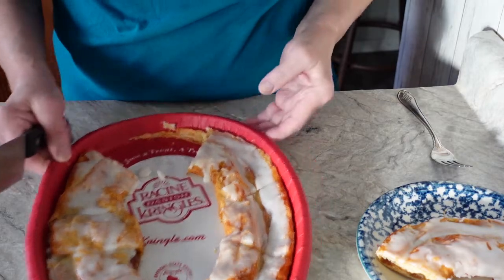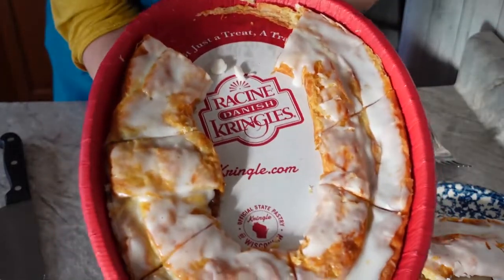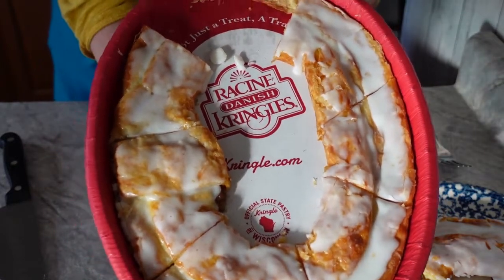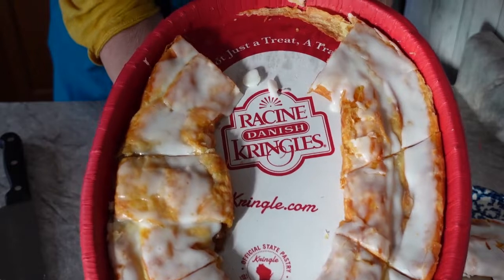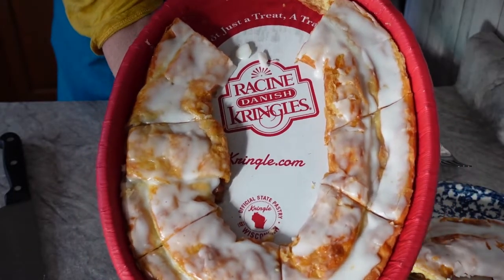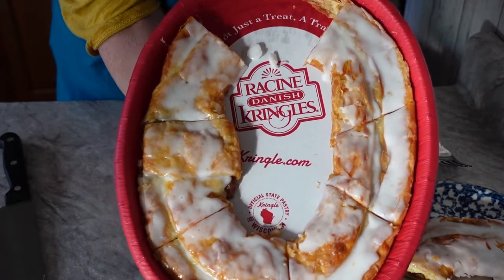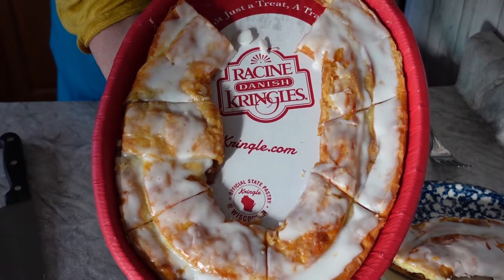It looks good — I love them. So here you go, it's the official state pastry of Wisconsin: the Danish kringle. They're excellent, they come in all different kinds of flavors, and you can order them online.